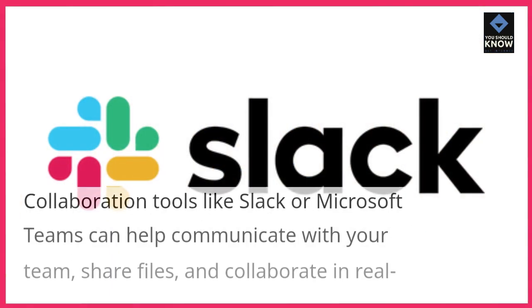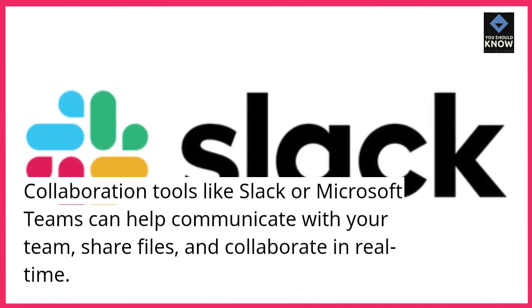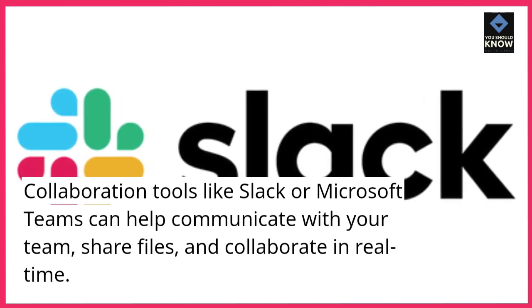8. Collaboration Tools. Collaboration tools like Slack or Microsoft Teams can help communicate with your team, share files, and collaborate in real-time.